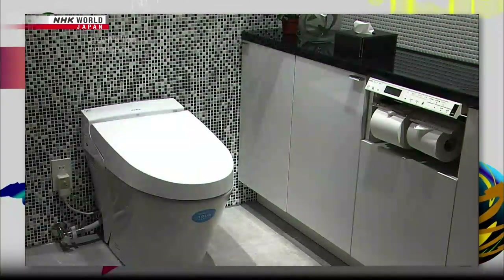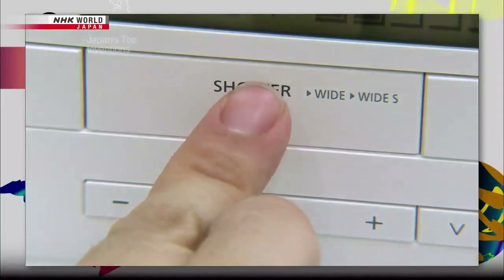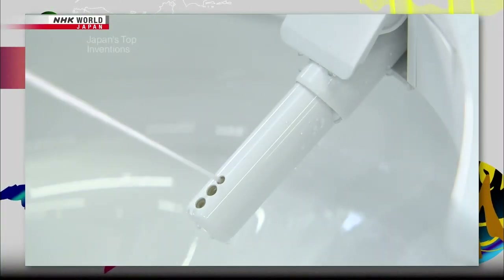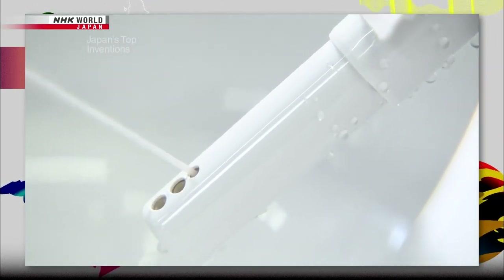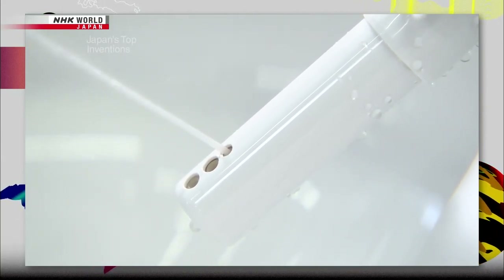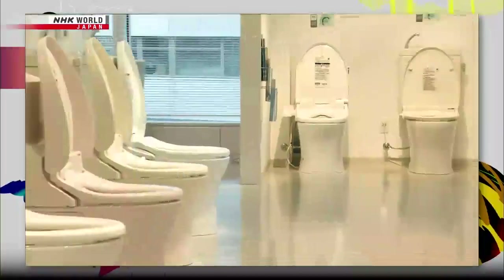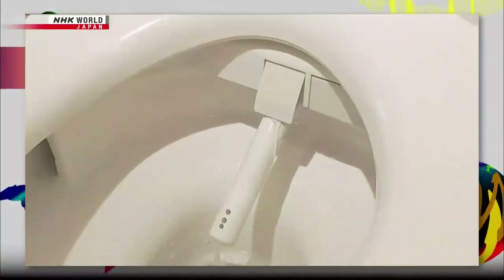Enter many restrooms in Japan, and you'll find a panel like this on the wall. Give this button a push, and a nozzle extends, releasing a spray of warm water. This high-tech Japanese bidet helps clean your backside after you use the toilet. Installed in some 80% of Japanese households, this product sparked what's been called a toilet revolution.